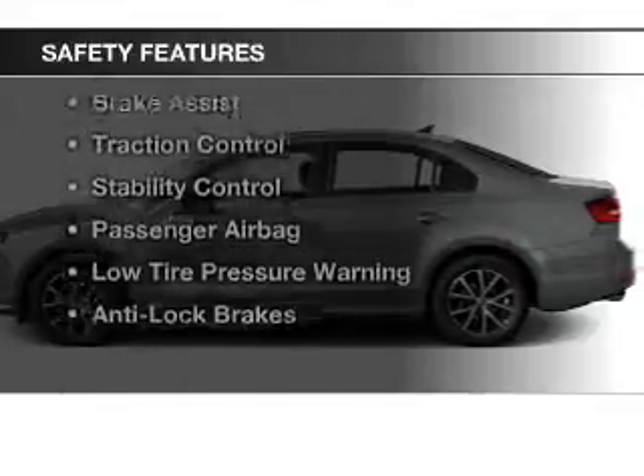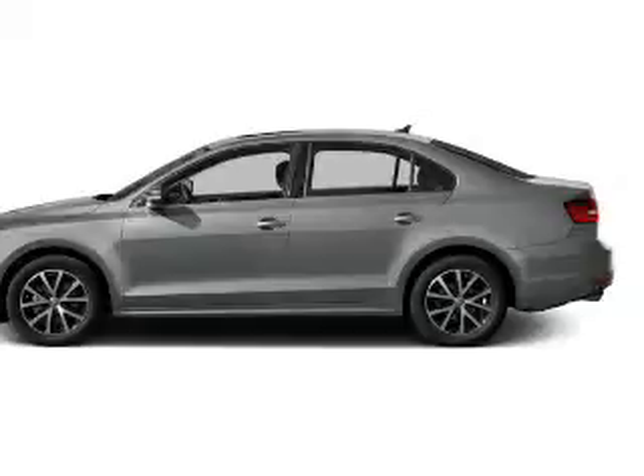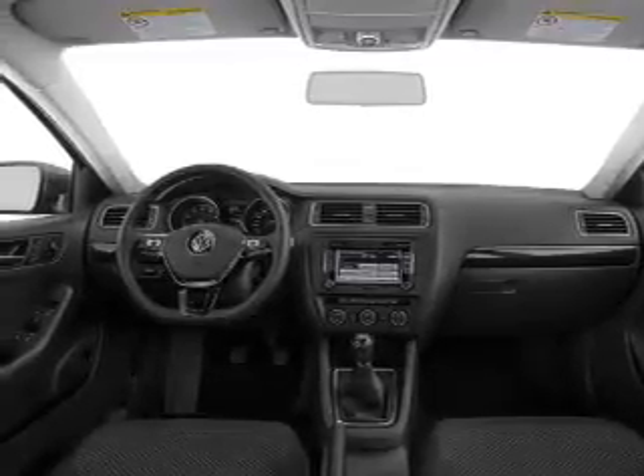Safety was made a priority with these features: curtain head airbags, side airbags, brake assist, traction control, stability control, a passenger airbag, low tire pressure warning, and anti-lock brakes. Great quality at a great price.